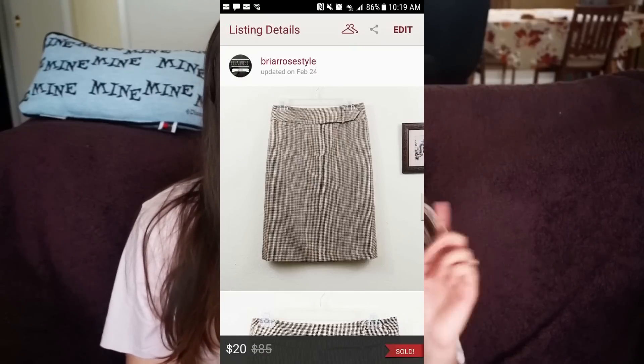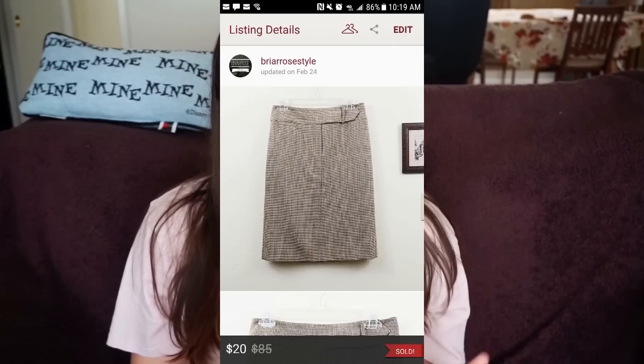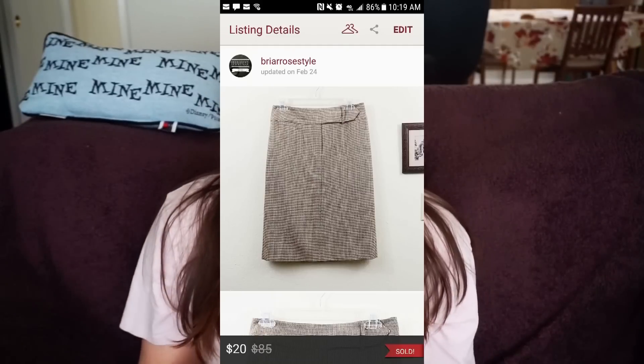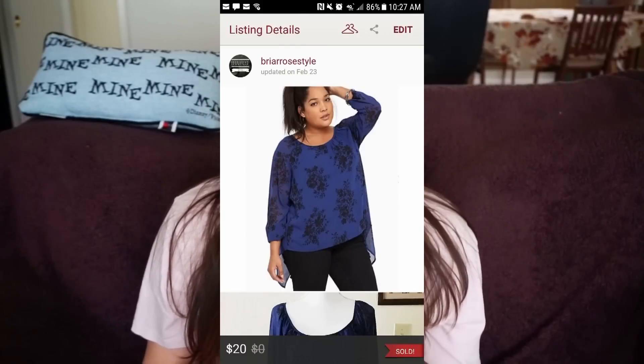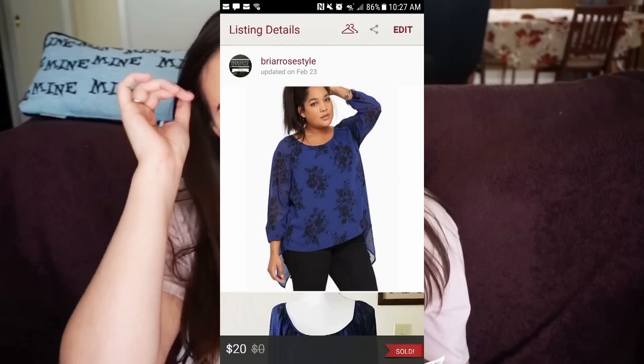The first thing I sold was a tablet skirt, size 4, for $20 — my earnings were $16. Everything I buy is usually under $10, sometimes under $7. That one sat in my closet forever. I'm going to start not really picking up tablets as often because they're not selling well for me unless I get them at the right price.